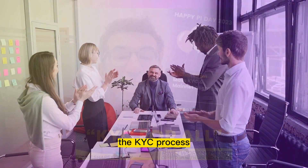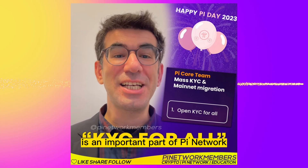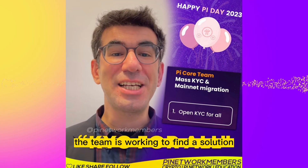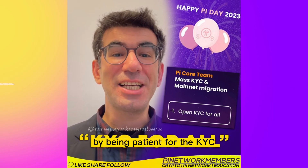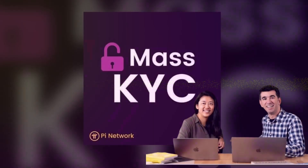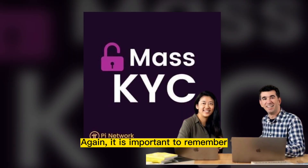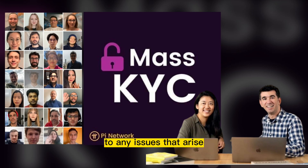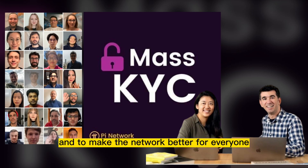In conclusion, the KYC process is an important part of Pi Network and while it may be costly, the team is working to find a solution that will make it accessible. By being patient for the KYC process to improve, we are contributing to the growth of the network. It is important to remember that the Pi Network is still in its early stages and is constantly evolving. The team behind Pi Network is working 24-7 to find solutions to any issues that arise and to make the network better for everyone.